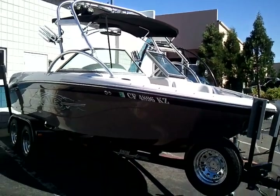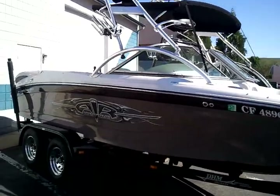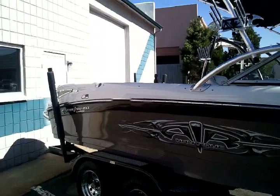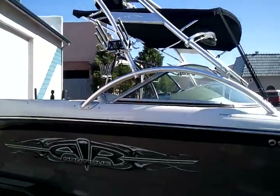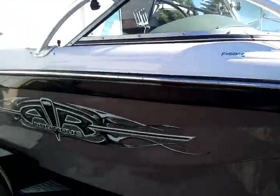This is a 2006 Nautique SV211. This is a limited edition, however it has been upgraded to a team edition. We'll do a walk around on it to show you the condition and the options.